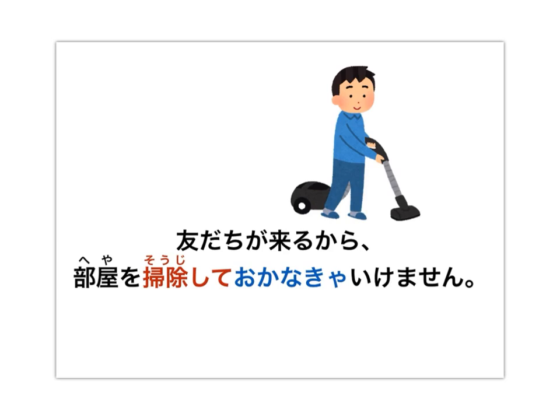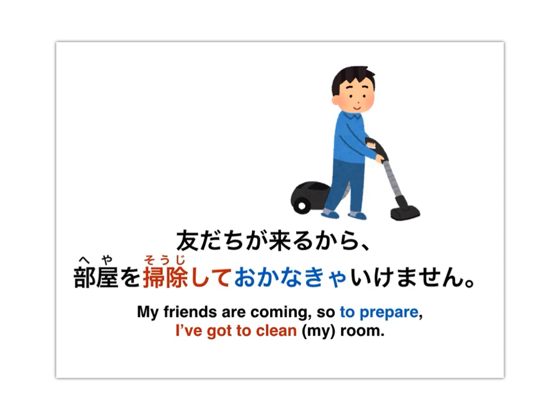友達が来るから、部屋を掃除しておかなきゃいけません。 There's a whole bunch of grammar going on here. おかなきゃいけません means we have to do something. おかなきゃ is the conditional form of おく — おかなければ, おかなきゃいけません. We translate this as: my friends are coming, so to prepare, I've got to clean my room.